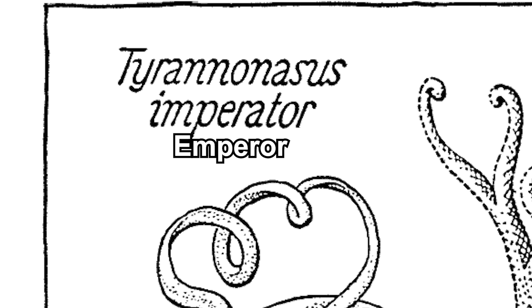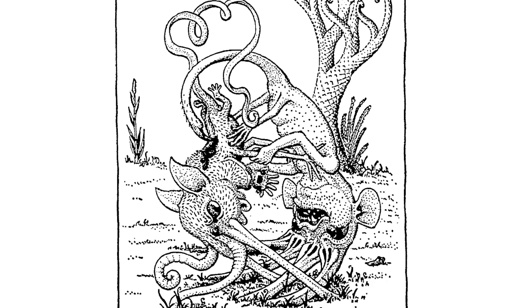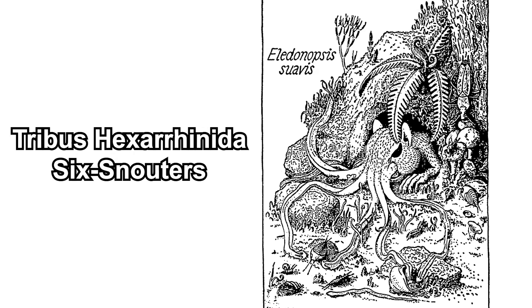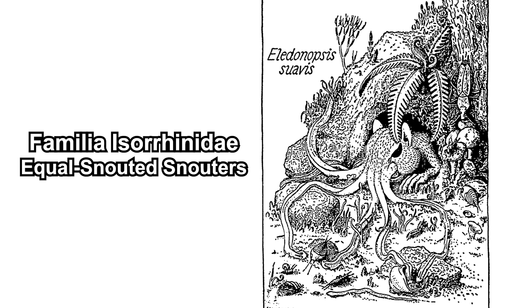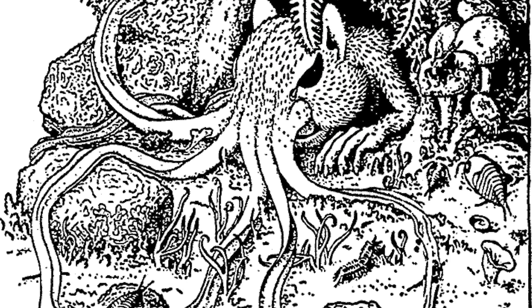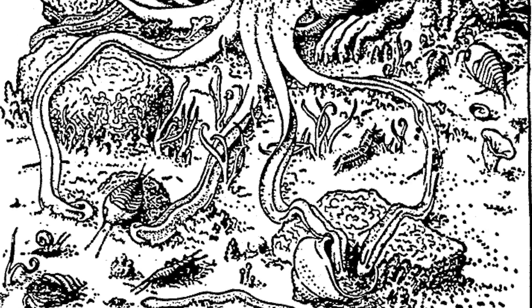Next, let's take a look at the six-snouters, which — if it's not obvious enough — have six snouts. First, the equal-snouted snouters, Familia Serenidae. Their snouts are equally sized. Elodenopsis usually stays inside holes; they extend their ribbon-like snouts to trap insects, which are then swept into their mouth.